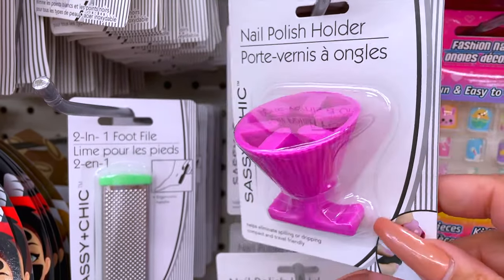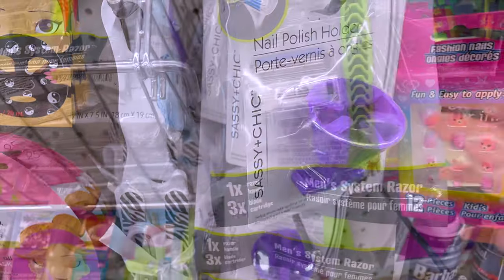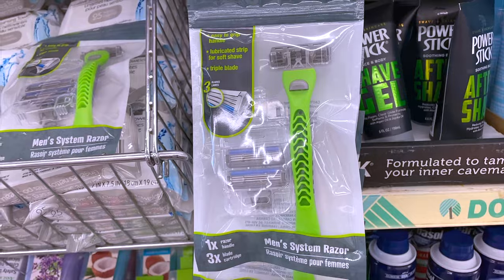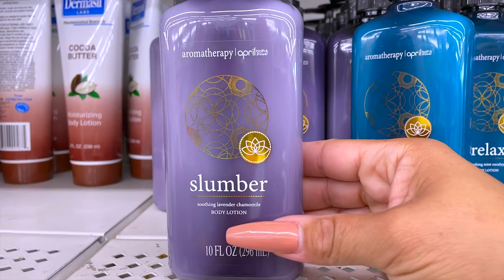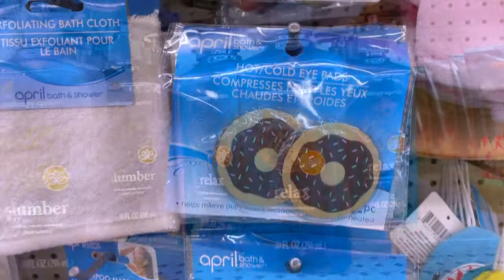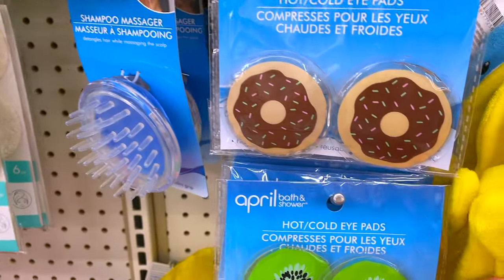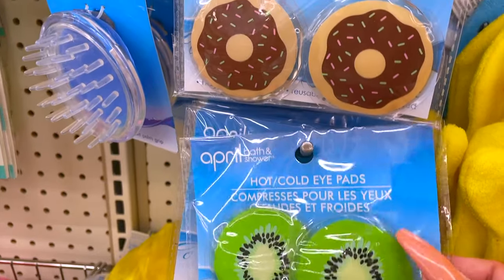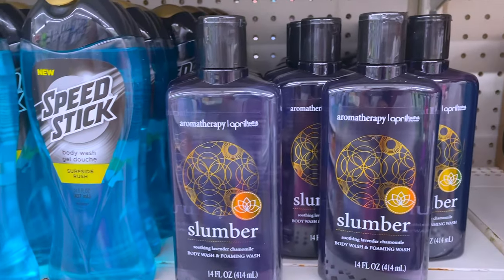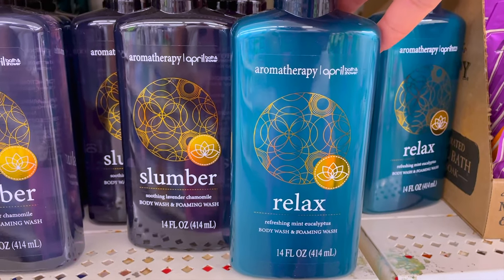If you love doing nails, check out these really cute nail polish holders by Sassy and Cheap. Also check out these new bright razors for men by the Assure brand — they come with three changeable blades. April Showers and Bath has a new collection in two scents: Slumber and Relax. There are also hot and cold eye pads in donut and kiwi styles — just put them in the refrigerator and relax your eyes. I also found the matching shower gel, and for a dollar you get 14 fluid ounces — you cannot beat that.